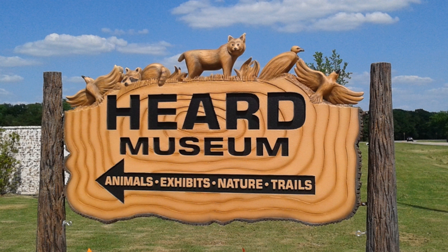The Herd is the result of one woman's vision for the future and her commitment to the community and North Texas. Miss Bessie Herd was 80 years old when she saw the need to preserve a place where future generations could visit to experience nature. The museum opened October 1, 1967, and now serves more than 100,000 visitors annually. In keeping with Miss Herd's vision, the Herd's purpose is threefold: education, conservation, and preservation.